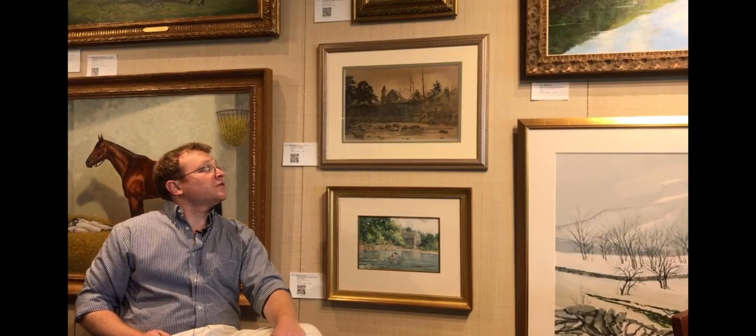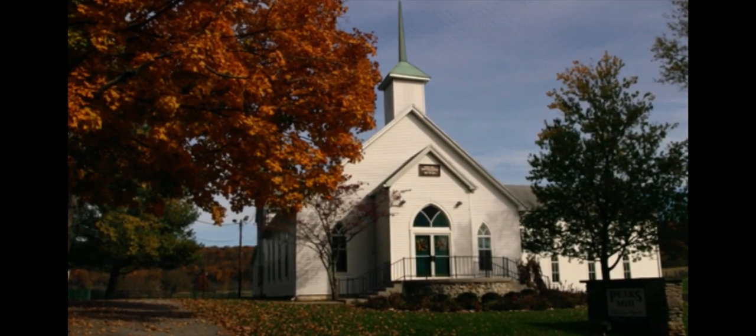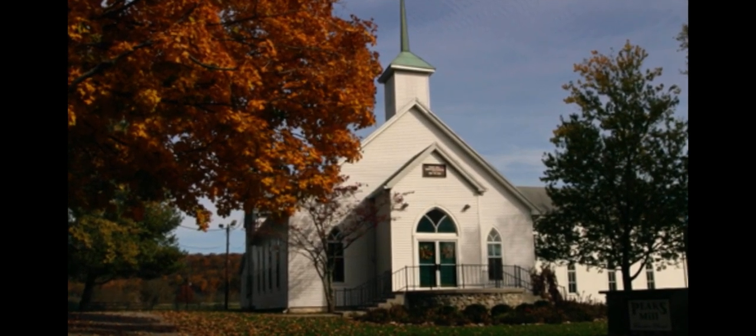Now, this church today has actually been renovated — it's missing the tower, and the entrance is at the front — but we think it offers a wonderful glimpse into the world in which Sawyer lived, where he fished, painted, and knew everyone.